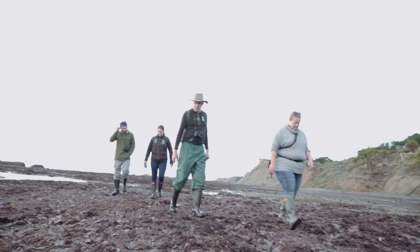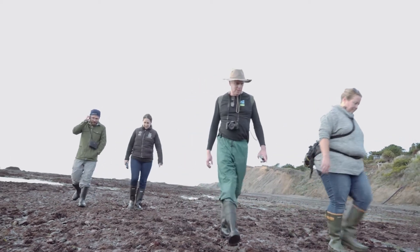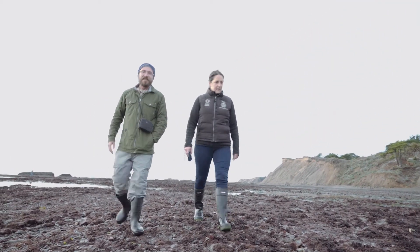It's just mind-blowing every time we go out there. We go out tide pooling twice a month basically, all year, and every time I'm excited to go. I always find something new or interesting to get excited about. It's an incredible community.